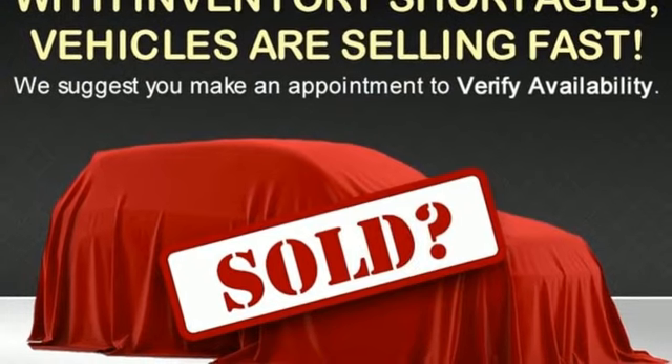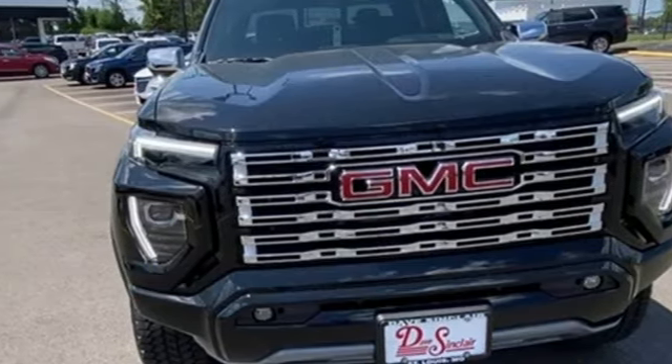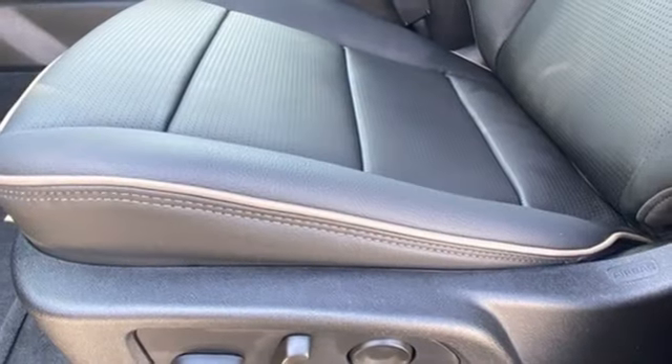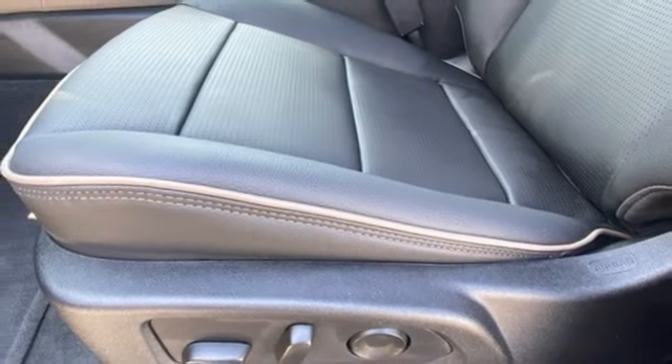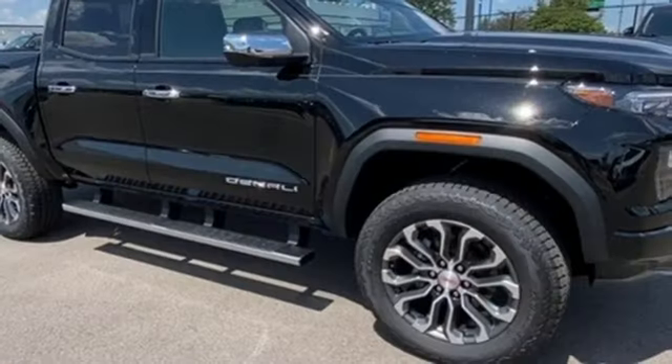Integrated navigation system with voice activation, doors and push-button start proximity key, dual-zone climate control, trailer hitch receiver, electronic shift on the fly, rear parking sensors, and front heated and ventilated leather bucket seats.